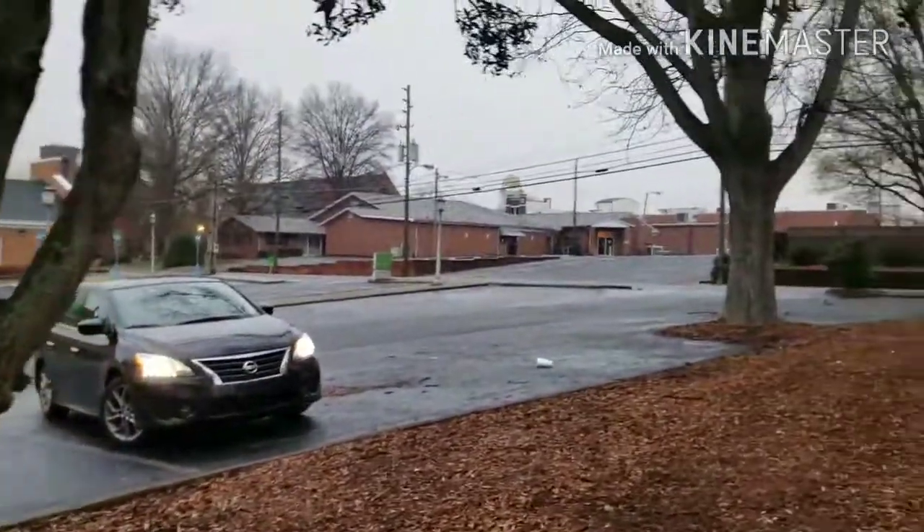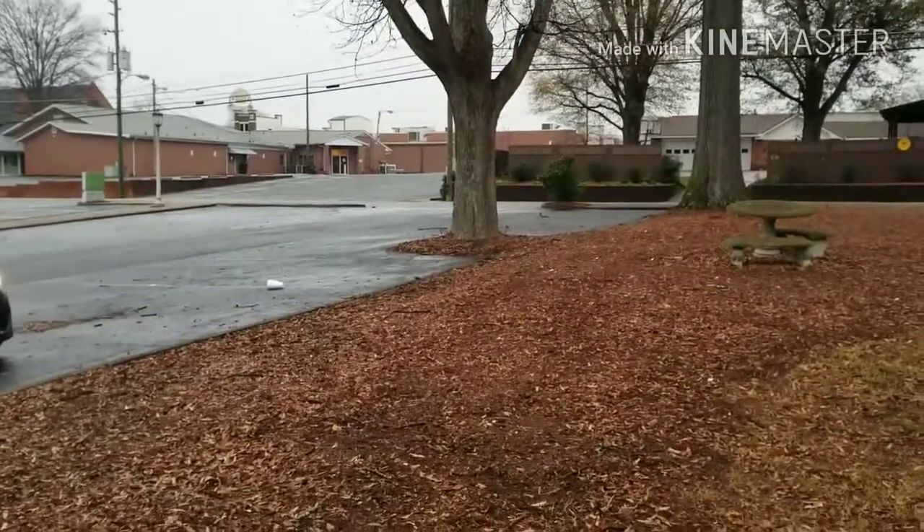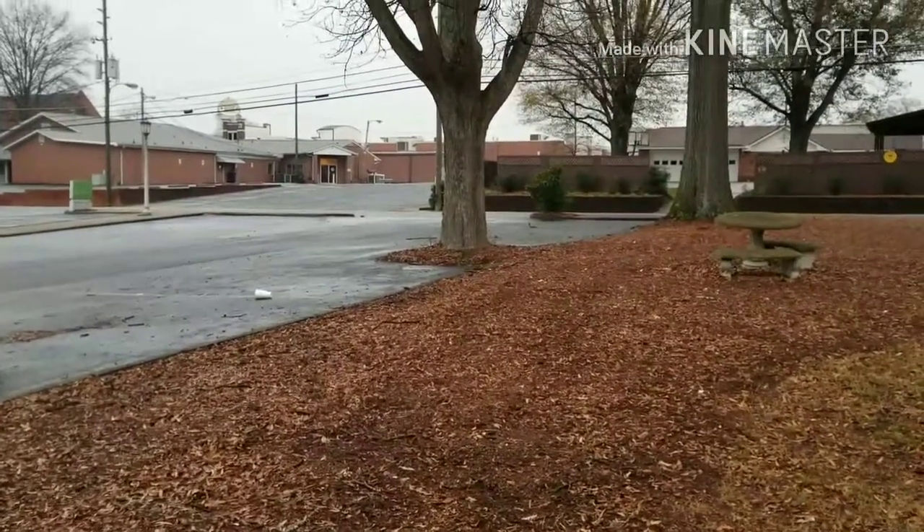We're going to stop by one of my other caches that's a little bit more into the town. I think you'll enjoy that one — it's got a unique item in front of it.